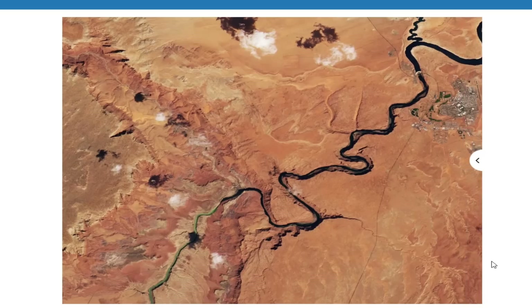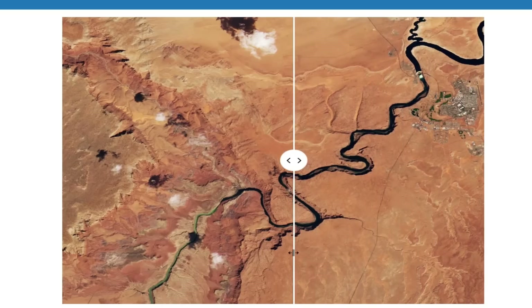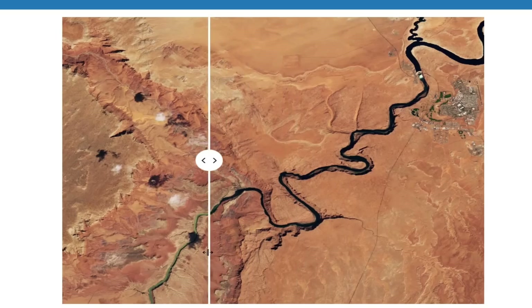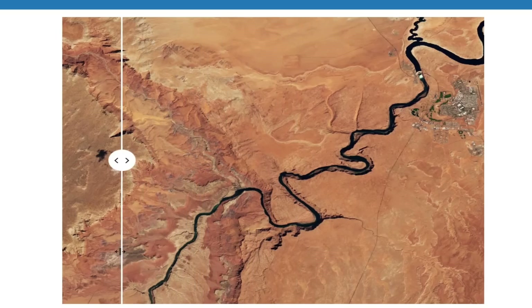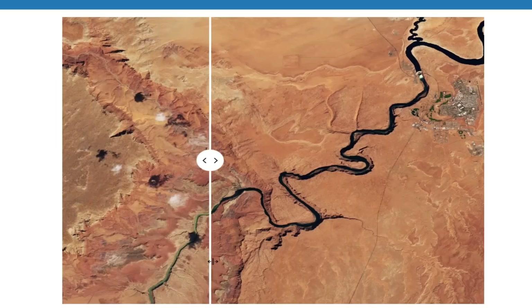Rising water temperatures along the Colorado River over the past years have contributed to smallmouth bass establishing populations below Glen Canyon Dam. The high-flow experiment could disrupt the spread of smallmouth bass, a non-native predatory species.